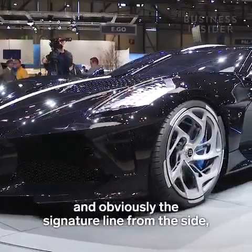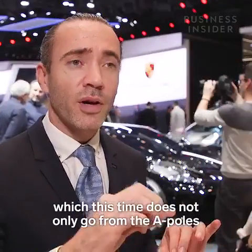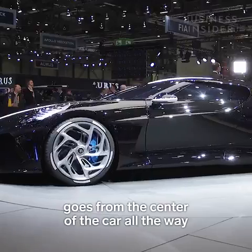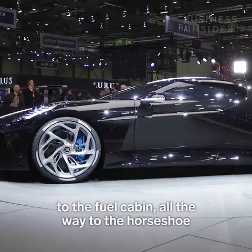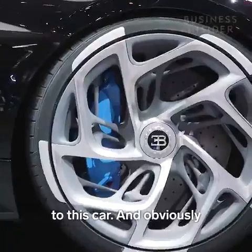And obviously the signature line from the side, which this time does not go only from the A-pillar all the way down, but goes from the center of the car all the way to the fuel cap and all the way to the horseshoe — giving more length, giving more elegance to this car.